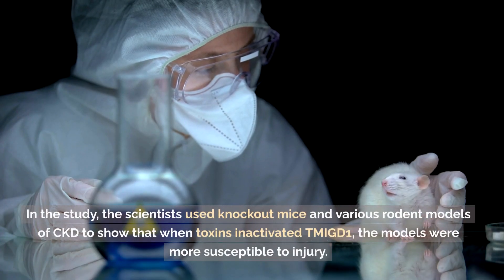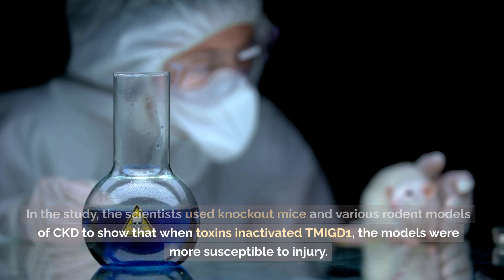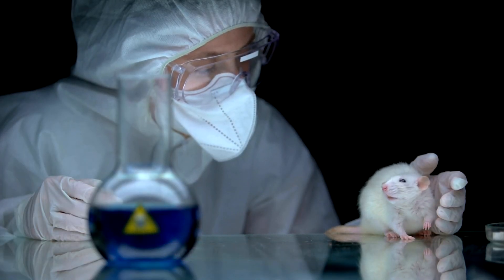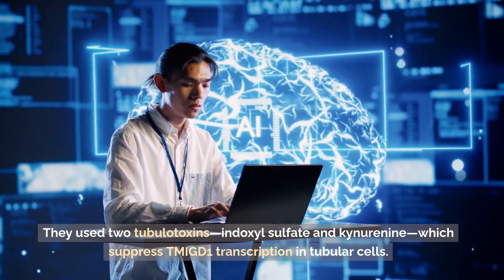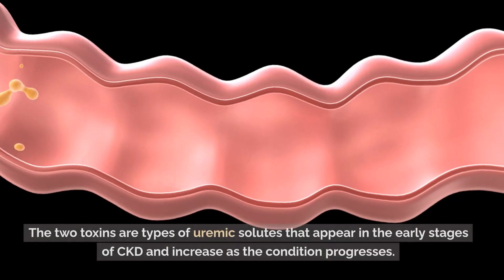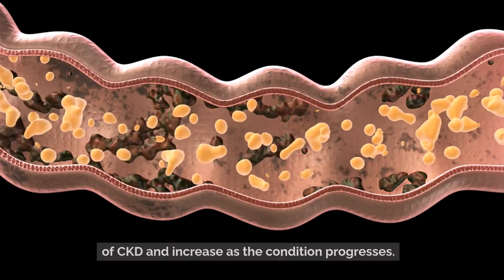In the study, the scientists used knockout mice and various rodent models of CKD to show that when toxins inactivated TMIGD1, the models were more susceptible to injury. They used two tubular toxins, endoxyl sulfate and kinyanine, which suppress TMIGD1 transcription in tubular cells. The two toxins are types of uremic solutes that appear in the early stages of CKD and increase as the condition progresses.